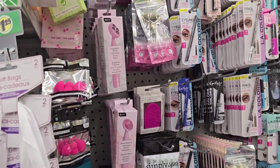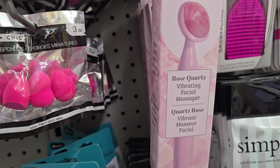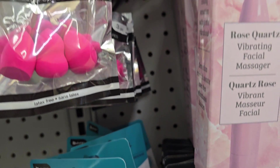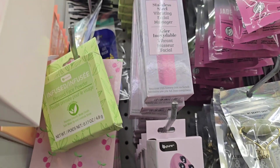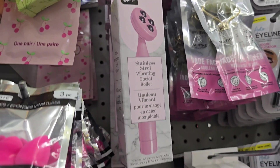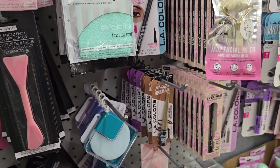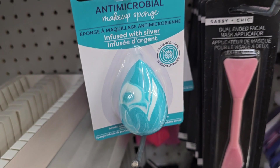I'm over here in the makeup section and look what they done came back out with. For the last few years they've been getting these in — these are the B-Pure vibrating facial massagers. This one is Rose Quartz. They keep coming out with these little facial things. When they first came out I did get them all, but we don't need any new ones. Here's that one I was telling y'all about that I really like — it's so soft, infused with silver. Oh, it works so good, y'all.